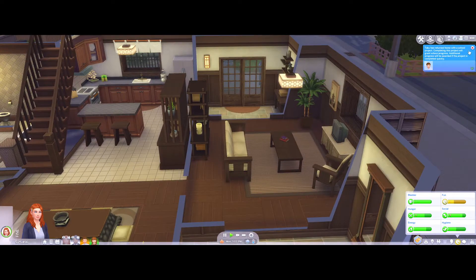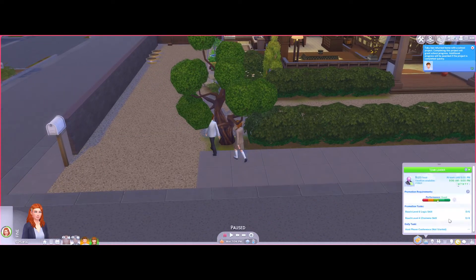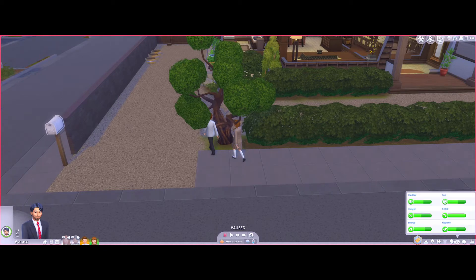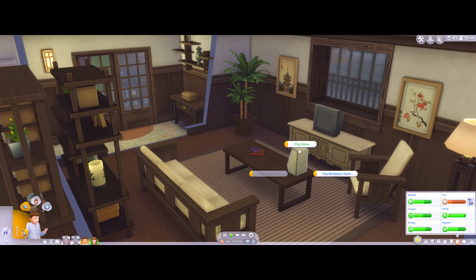The kids are home — are their parents home yet? We should probably get them a nanny since the parents are at work till five. I don't think it's a good idea to just leave them home alone all the time.